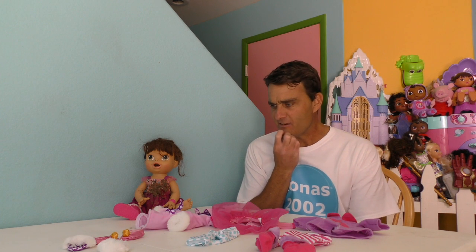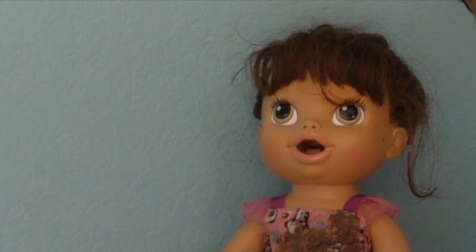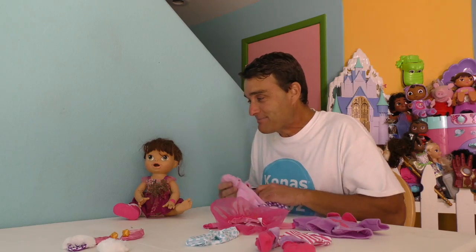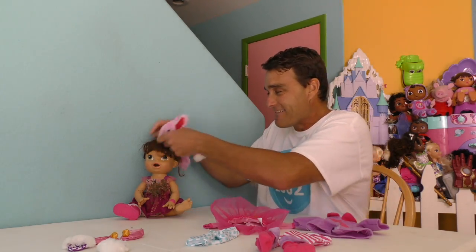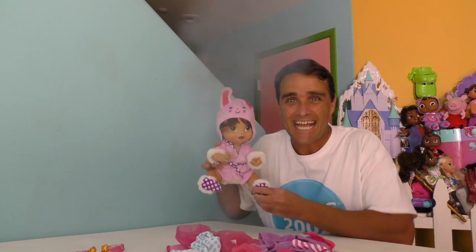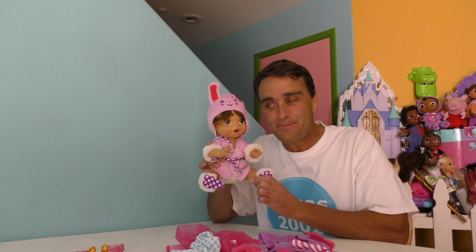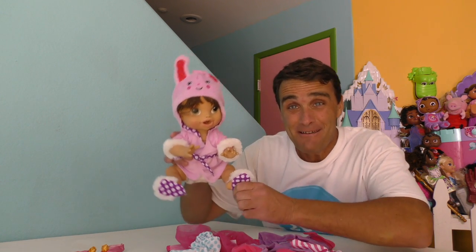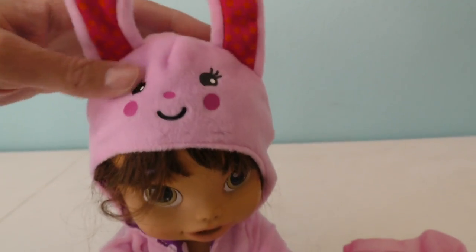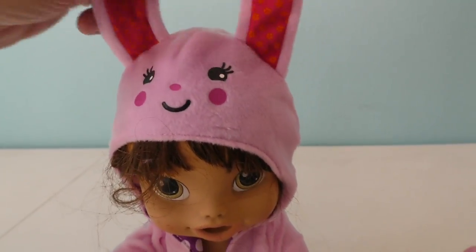Here it is guys! The Baby Alive Pretty Little Fashion Set, all out of the box and ready to dress up Baby Alive! There's the bunny suit, and there's the play and dance dress, and there's the wintery coat. Which one should we do for Baby Alive first? Baby Alive says she wants to put on her bunny outfit! That's a good choice, Baby Alive! Let's put the bunny outfit on Baby Alive — we've got to put you in your new bunny outfit!